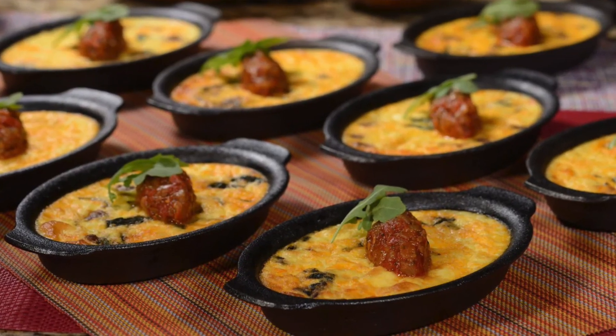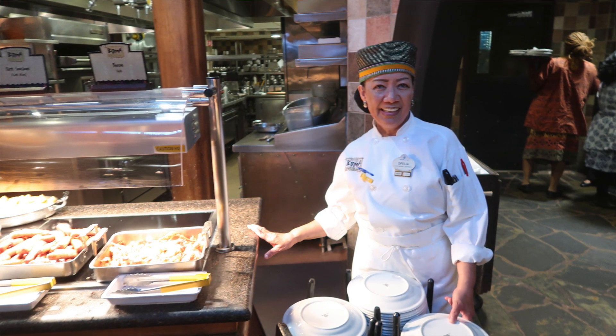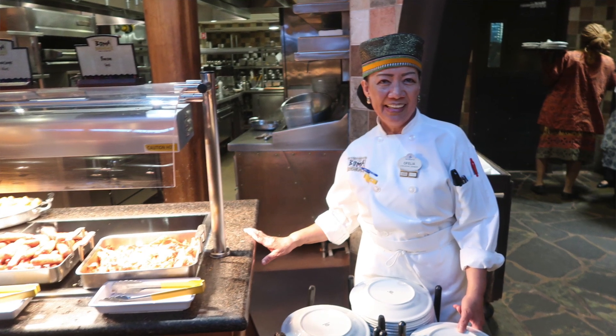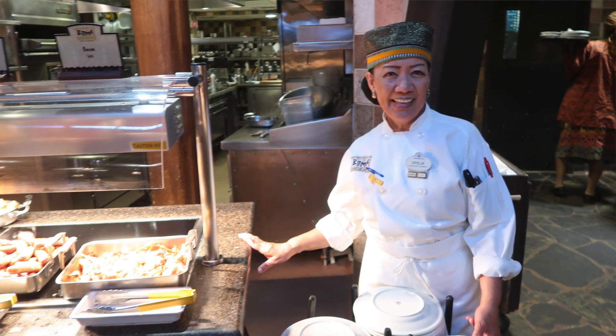Boma serves only breakfast and dinner. Breakfast is $29, and dinner is $49. When the dining plan is available, it counts as one credit. It also has a Table of Wonderland discount, and at this time an annual pass discount as well.